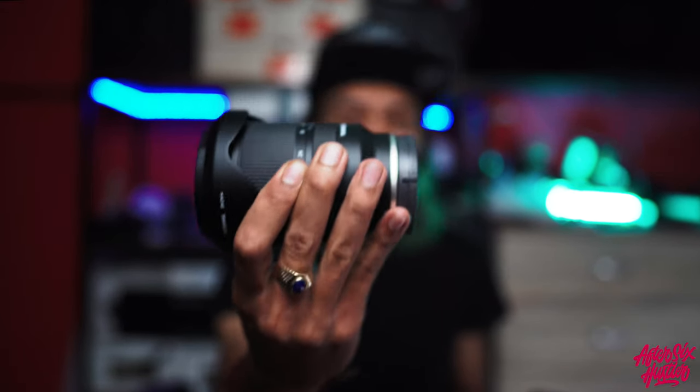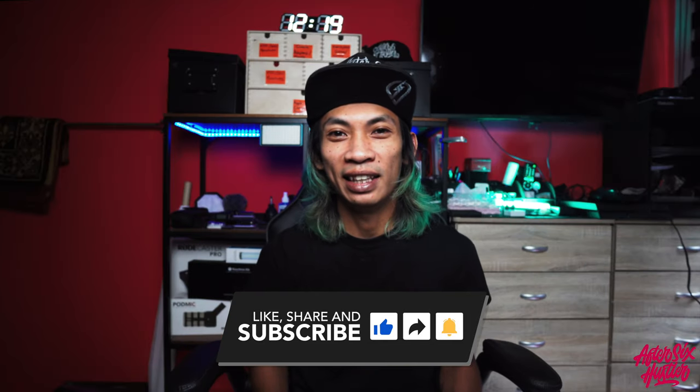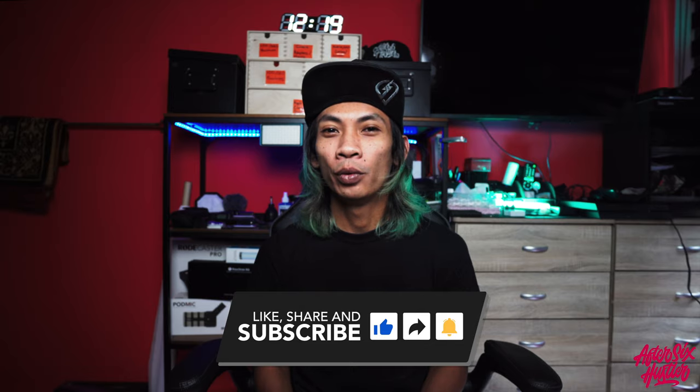I'm not using this lens right now just because I want to show you how it actually looks, but let's pop this lens in — three, two, one. There you go! Now you can see how wide it is; you can cram everything into the picture.